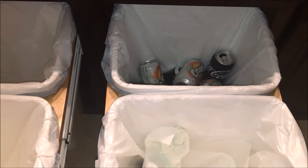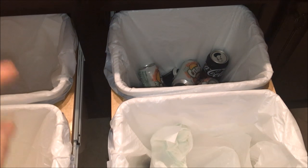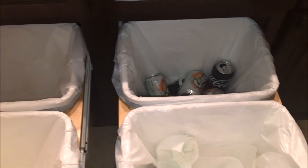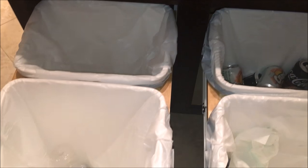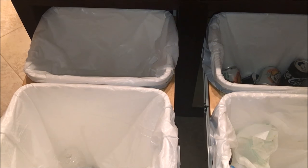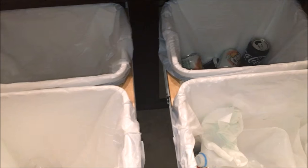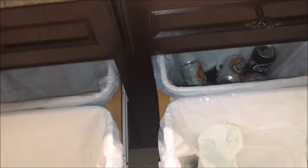In here is the trash and recycling center. We have a trash can and then a dedicated container for aluminum, glass, and plastic. It just works for us to have everything sorted — it makes it easier when we go to the recycler.